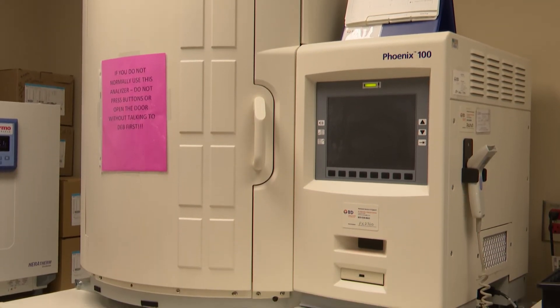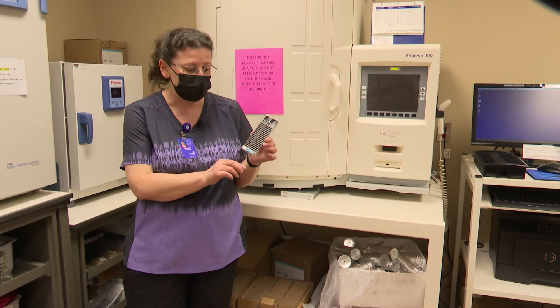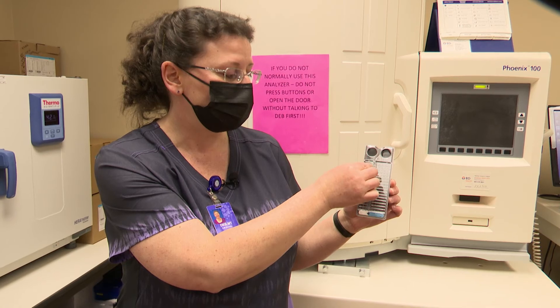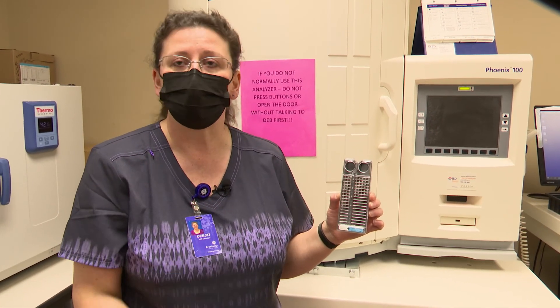The Phoenix analyzer is able to give ID and sensitivity for antibiotics. We put some of the bacteria into each of these trays — one side will ID the organism and the other side will give the susceptibility to antibiotics. That information then goes to the provider so they can put you on the correct antibiotic.